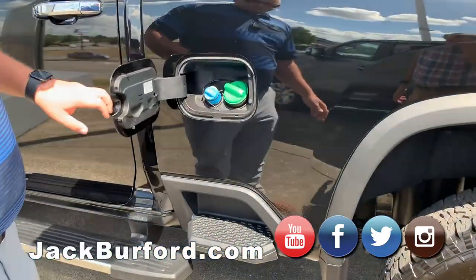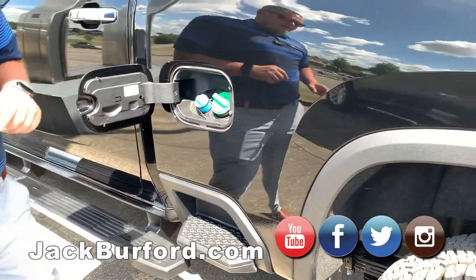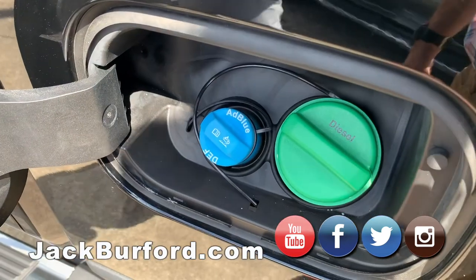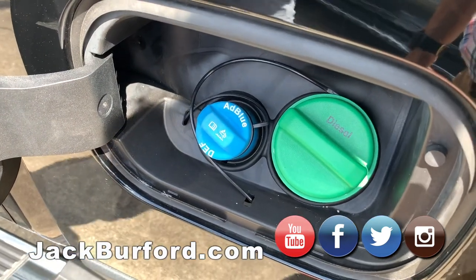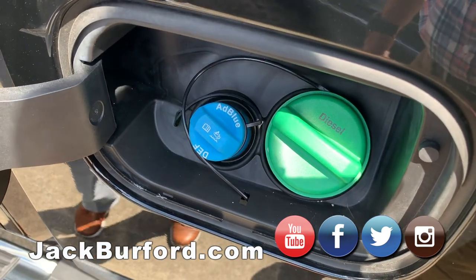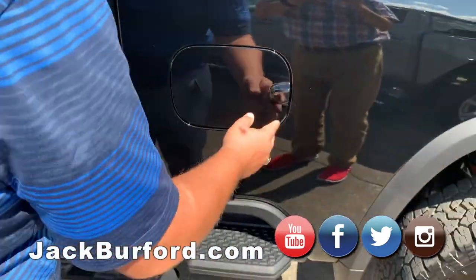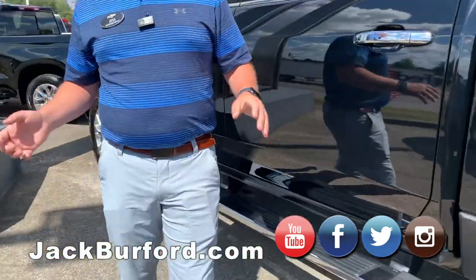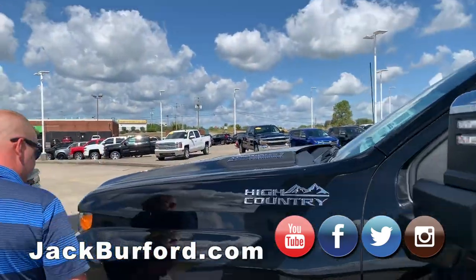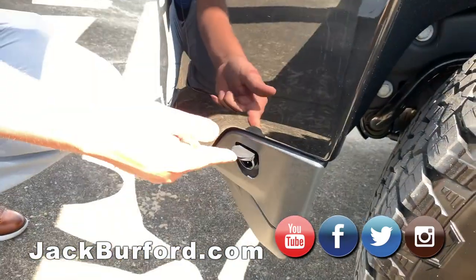Of course, being a diesel, you're going to have a diesel cap. One thing I like about diesels — look right here, they have moved your DEF tank. D-E-F has been moved right next to your fuel tank, which makes it really easy and convenient. And with wintertime approaching, Chevrolet also moved your engine block heater plug right down here — nice and easy to access.